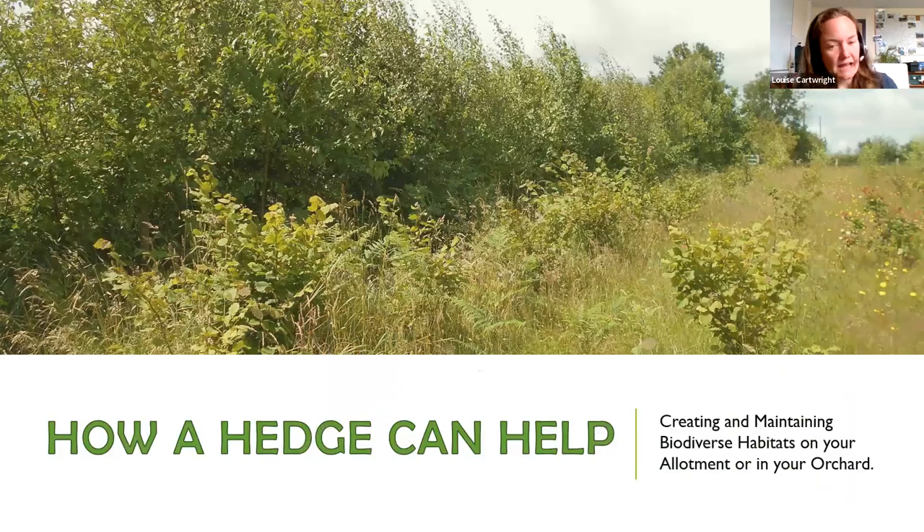Hedges are super important on your plots or in your orchard. They not only provide shelter for your fruit trees and crops, but they provide much-needed protection for nesting birds and mammals. They act as a protective corridor between green spaces, where smaller birds and mammals can forage for food without being preyed upon by predators.